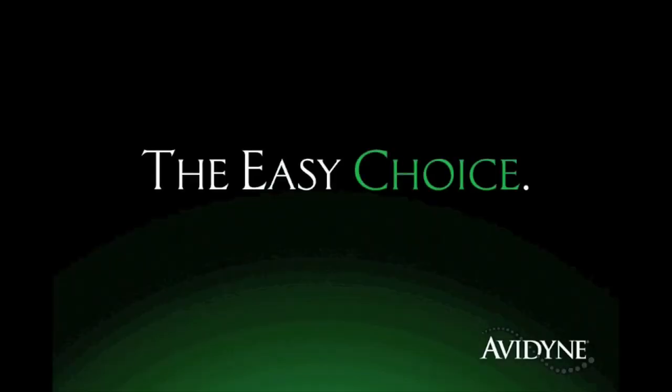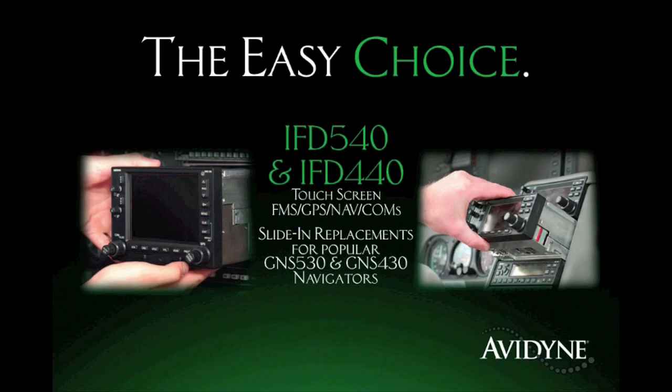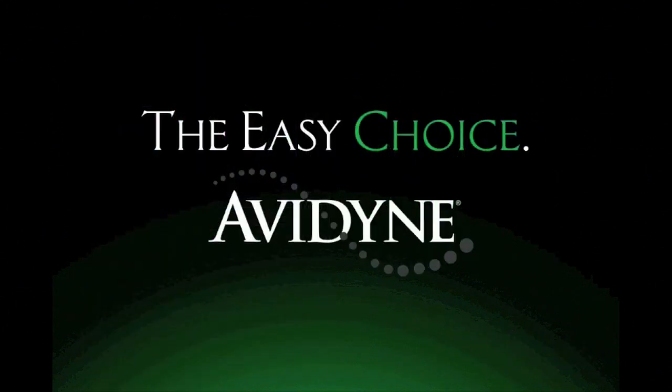Avidyne is the brand of choice for pilots who want innovative, easy-to-use avionics. The new IFD 540 and 440 FMS GPS Navcoms set a new standard for ease of use and simplicity. As plug-and-play replacements for legacy 530 and 430 series navigators, the hybrid touch user interface of the IFD 540 and IFD 440 makes it much easier to access the information you want while reducing head-down time and making flying more enjoyable. Now you have a choice, and the choice is easy. Avidyne.